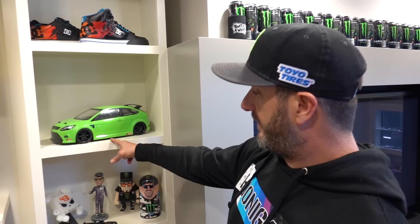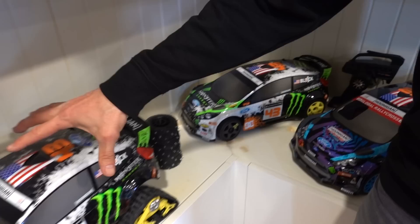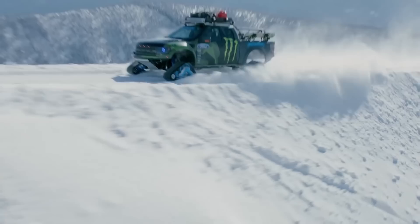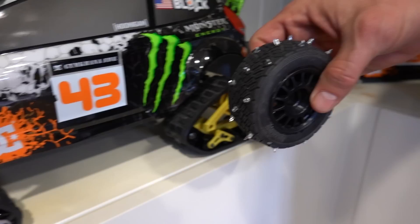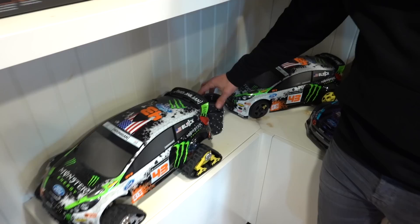HPI has had other rad stuff for me, like this 2008 Focus RS that I actually had one of these cars. It was Europe only, and Ford shipped one of these actual cars over for me to drive for a couple years. Then HPI gave me one of these. They also made me a set of spiked tires — not just spiked, but an asymmetrical spiked gravel tire.